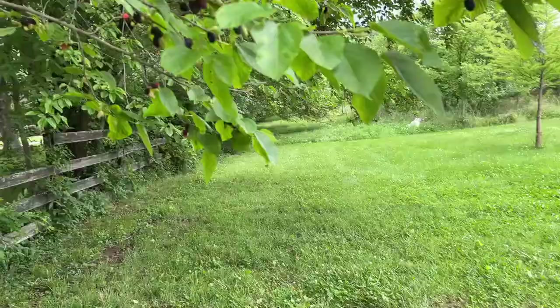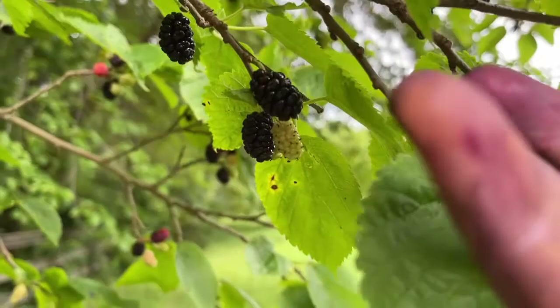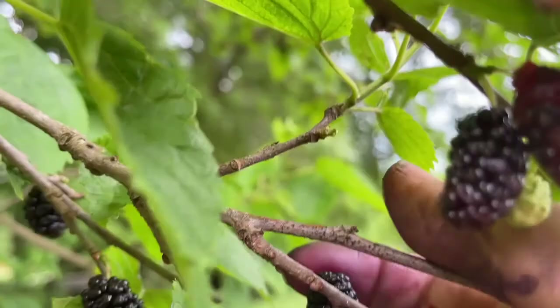So when you go to pick them, they don't just pick off — they mostly fall off. So it's best to just put something underneath them and kind of go like that, and they all just fall off into whatever you have underneath them. Some of them are getting in the basket, a bunch of them are getting on the ground.